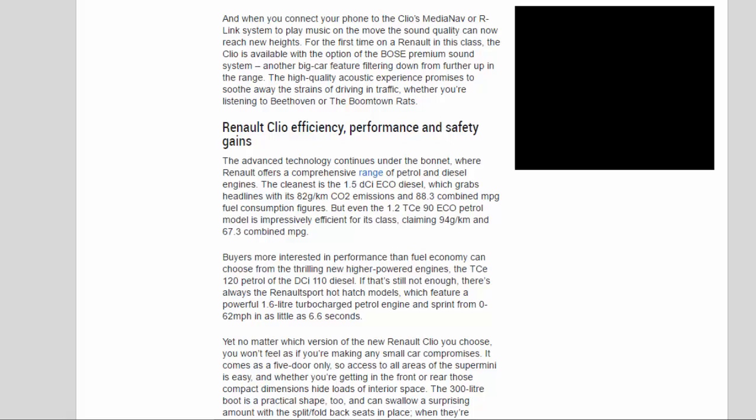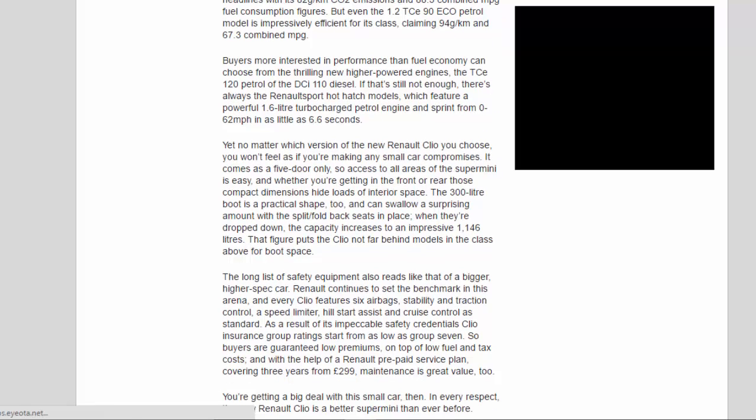The advanced technology continues under the bonnet, where Renault offers a comprehensive range of petrol and diesel engines. The cleanest is the 1.5 dCi EcoDiesel, which grabs headlines with its 82g/km CO2 emissions and 88.3 combined mpg fuel consumption figures. But even the 1.2 TCe 90 EcoDiesel model is impressively efficient for its class, claiming 94g/km and 67.3 combined mpg. Buyers more interested in performance can choose from the TCe 120 petrol or the dCi 110 diesel.